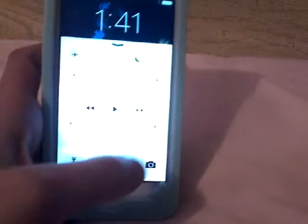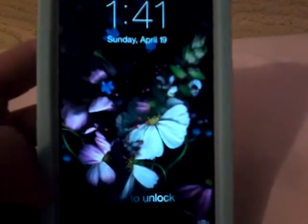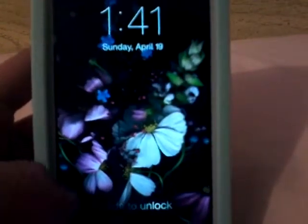I'm turning down my brightness so it's easier for you guys to see. My apps — this wallpaper is just like flowers and then a dark black background. It's 1:41 PM right now.